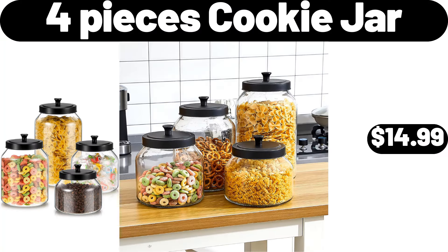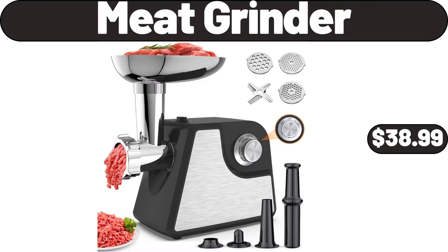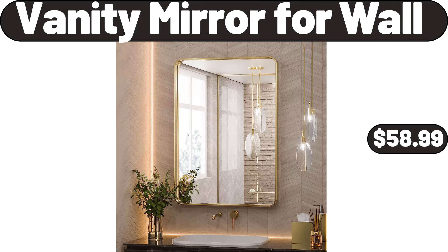4-Pieces Cookie Jar, $14.99. 6-Pack 100% Cotton Kitchen Towel Set, $7.99. Meat Grinder, $38.99. Vanity Mirror for Wall, $58.99.